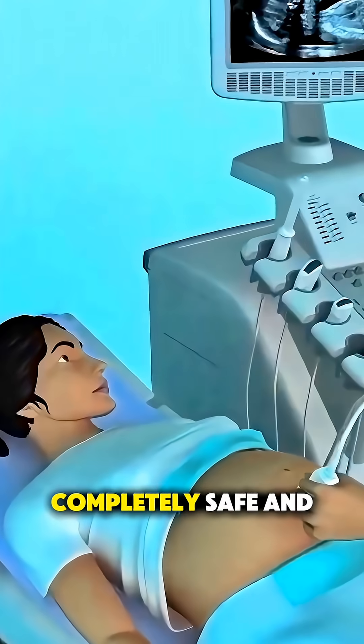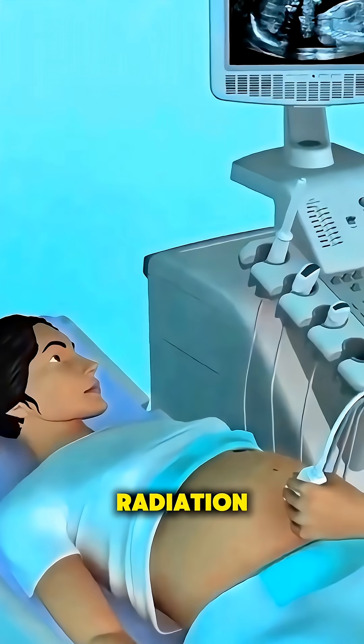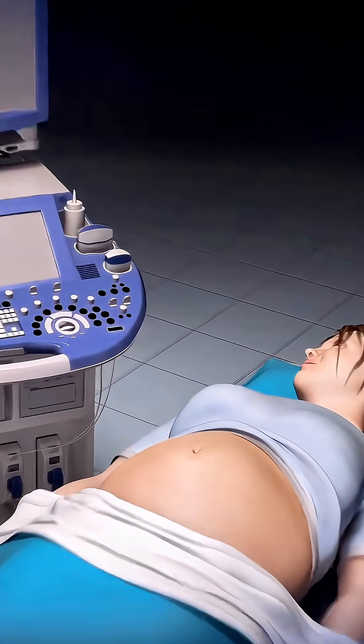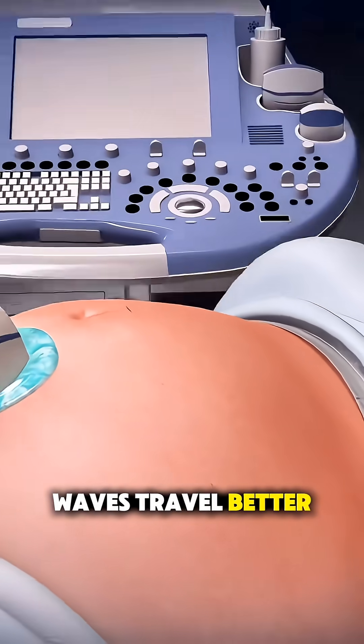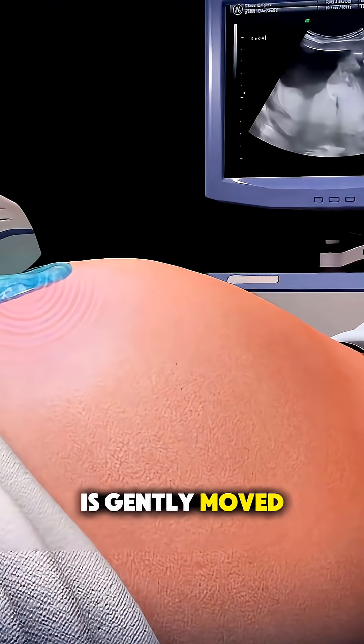The process is completely safe and painless — no needles, no radiation. The mother lies comfortably on an examination bed, and a gel is applied to her belly to help sound waves travel better. Then, a device called a transducer is gently moved over the abdomen.